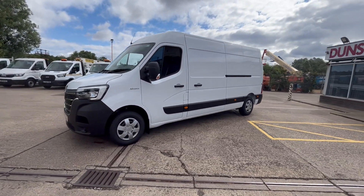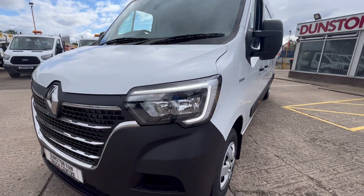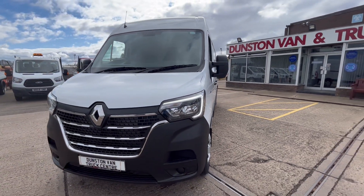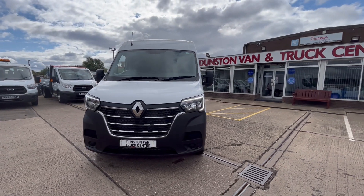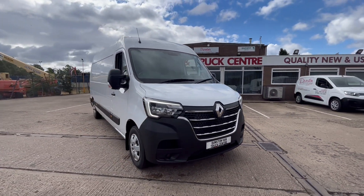All your LED daytime running lights there. Three years, 100,000-mile manufacturer's warranty, and 25,000-mile service intervals.